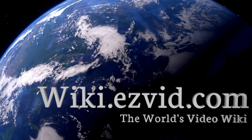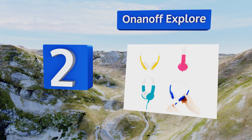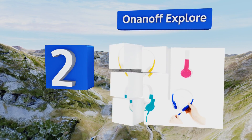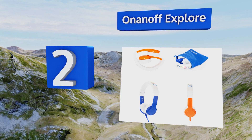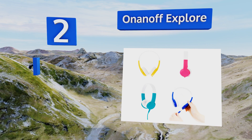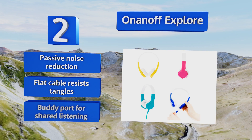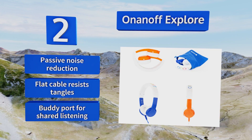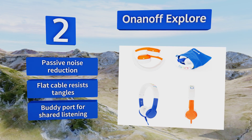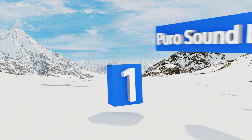At number two, the OnanOff Explore are available in many bright and colorful styles and are durable and flexible, so they can stand up to whatever your child may put them through. They're volume limiting to 85 decibels, so you can be sure they're safe for your little one's ears. These boast passive noise reduction, a flat cable that resists tangles, and a buddy port for shared listening.